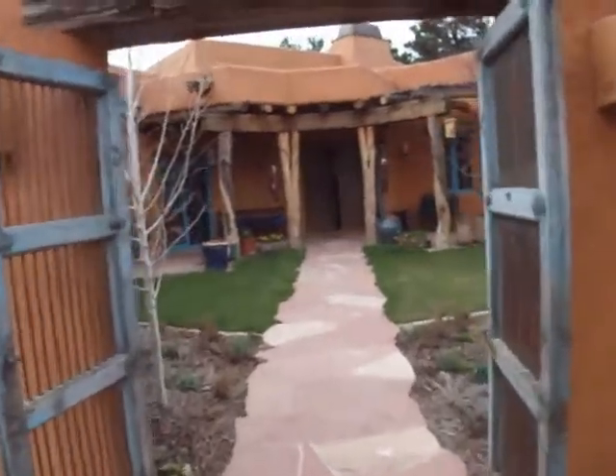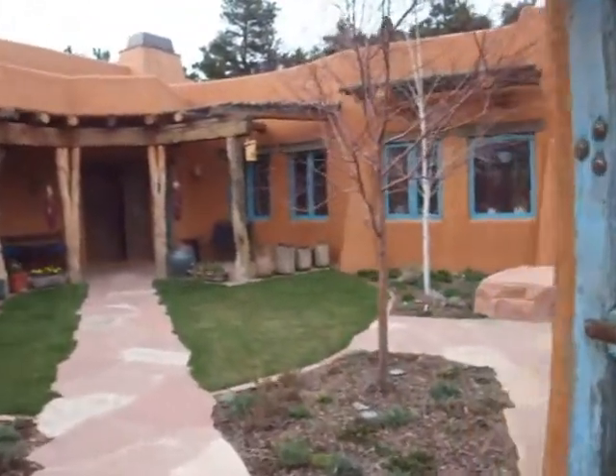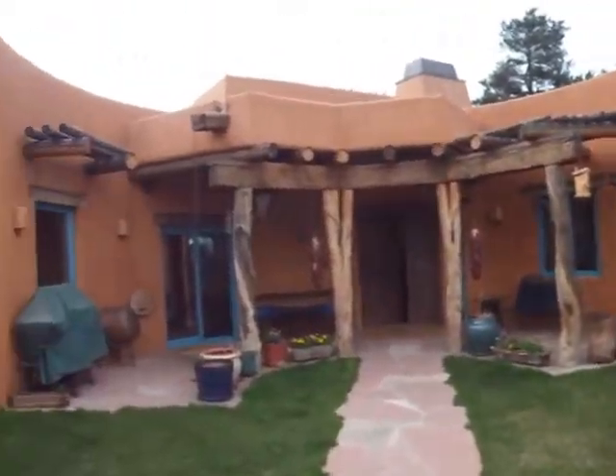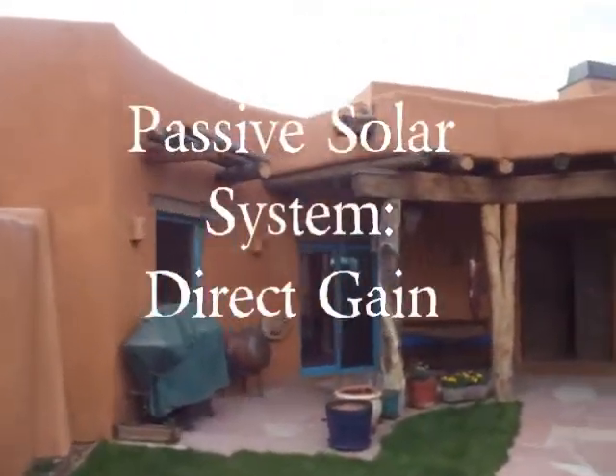Net Zero Energy means the home creates more energy than it uses. Doerr Architecture attained Net Zero Energy in the Moore House with the help of passive solar design.